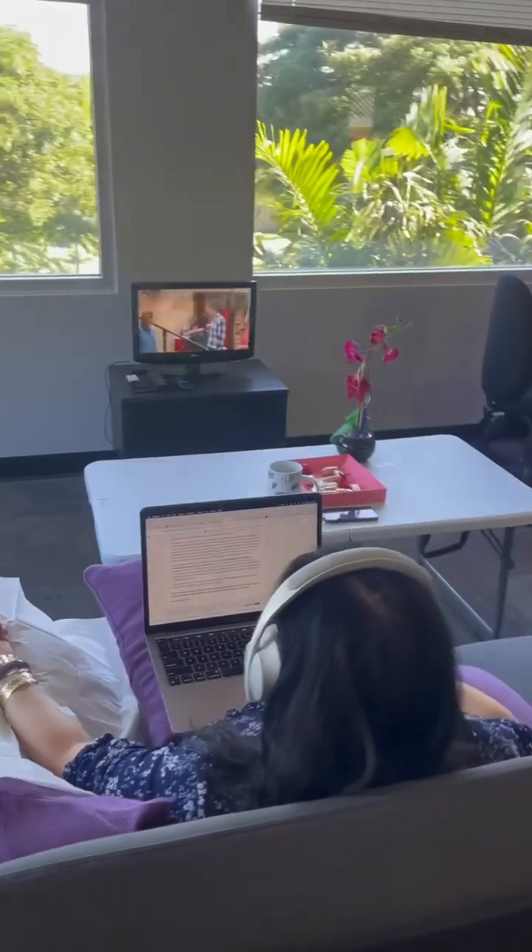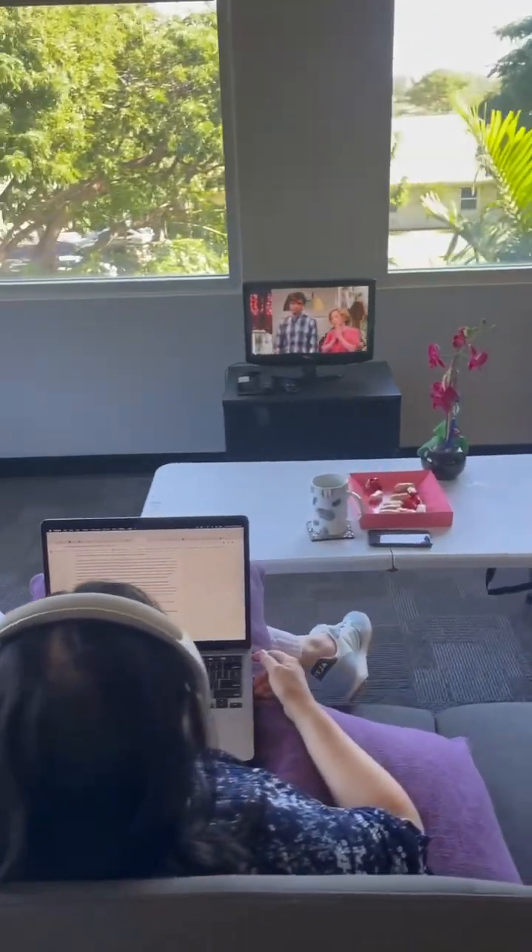What are your summer tips? Mine would be stay hydrated — drink lots of water. Another treatment that we have here is the IV drips, so you can come get an IV drip, relax, read a book, and get hydrated with vitamins and minerals.